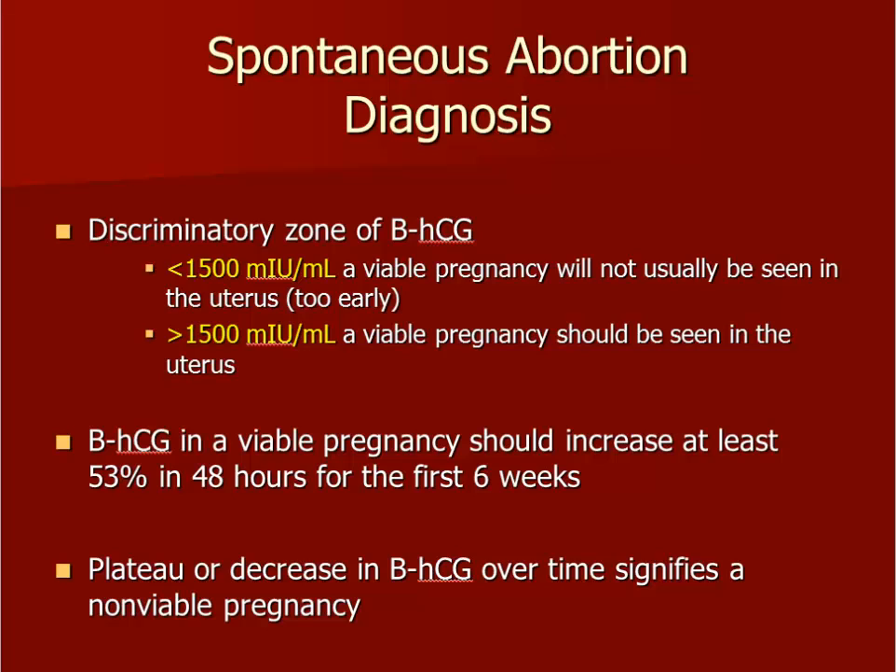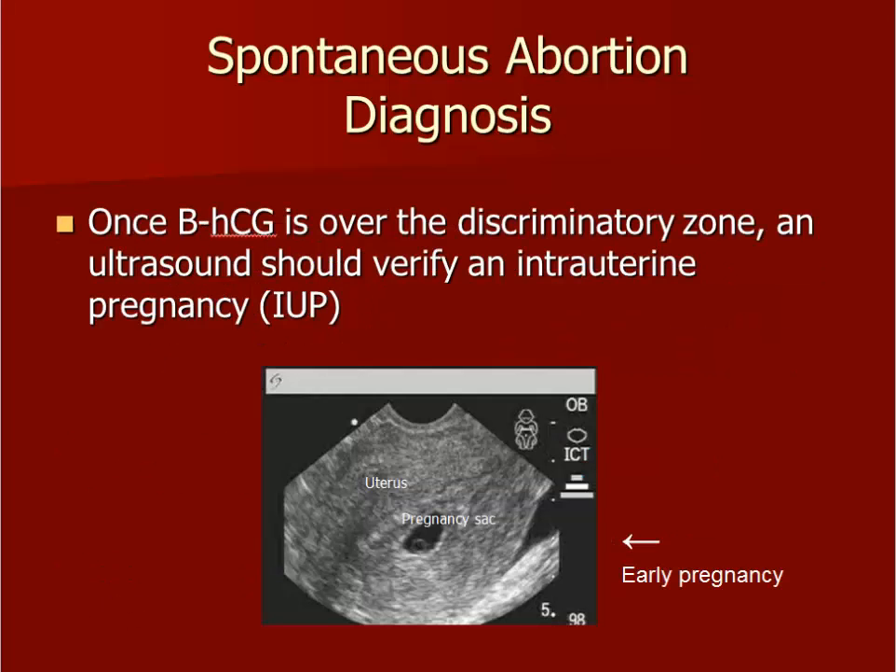The quantitative beta-HCG number of 1,500 milli-international units per ml is referred to as the discriminatory zone, because it discriminates between when we should see something in the uterus — above 1,500 — and when we will not — below 1,500. This number 1,500 is a rough estimate. Here is a sagittal view of the uterus with an early gestational sac. There is a faint circle present in the black sac. This faint circle is called the yolk sac and is the first identifiable part of a normal pregnancy after the gestational sac appears.